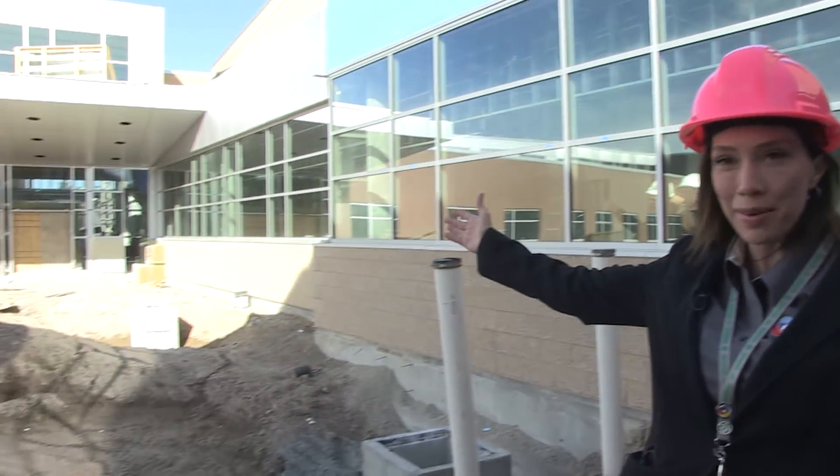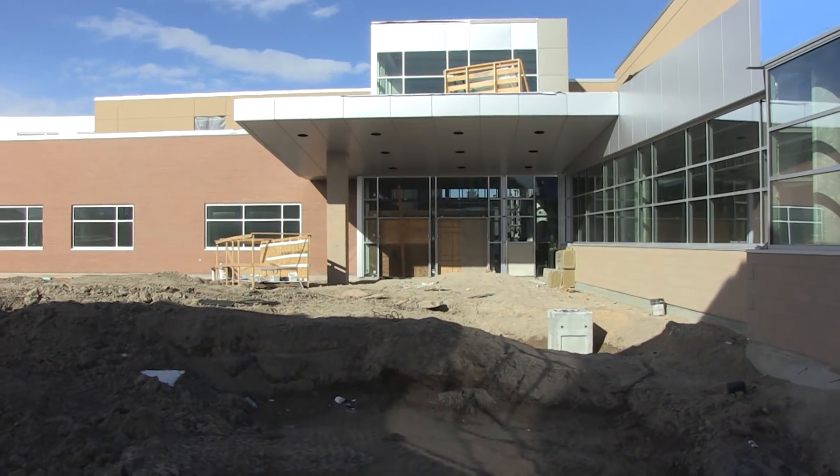Hello, welcome to the new West Jordan Middle School. Right behind me is the entryway to the brand-new school. Come on in.